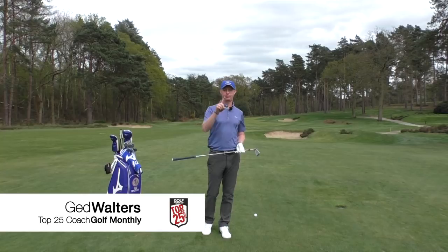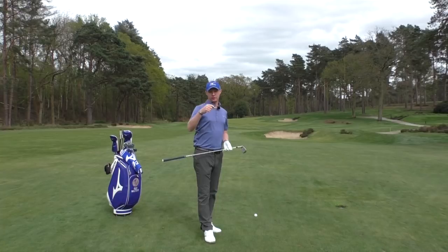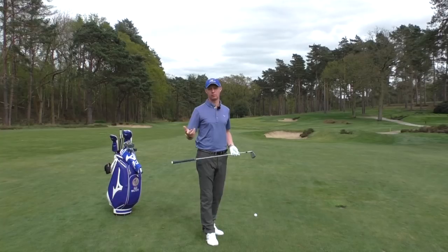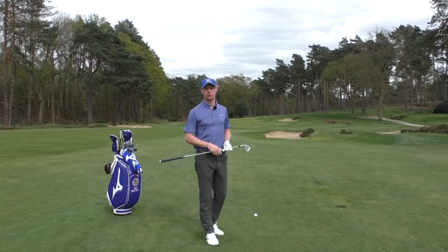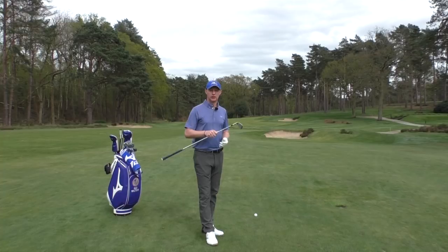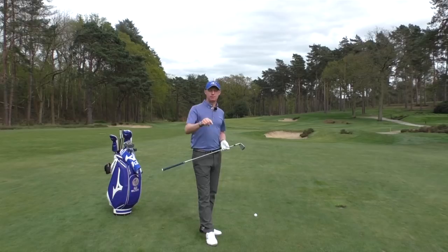Shot number two of the five most important shots is the approach shot from around 150 yards, because a lot of you will have around that distance for the majority of your approach shots into the green. If someone offered you a seven or eight iron for every shot, you'd probably snap their arm off — it's a comfortable, familiar club you practice with. So this shot should theoretically be easier, but it's surprising how often greens are missed and club selection goes wrong.